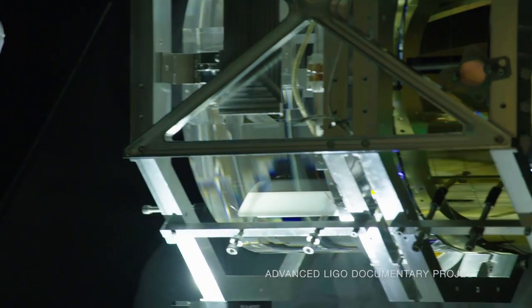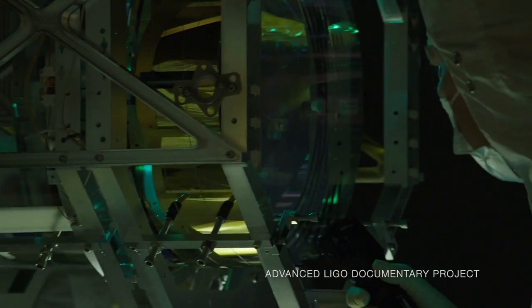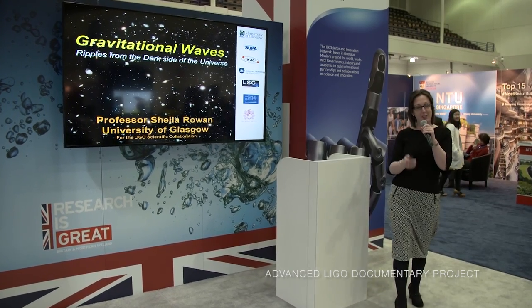Norma Robertson, who's now in America, was part of the Glasgow Group, and she was in charge of suspension technologies. The Glasgow Group discovered a way of hanging these mirrors on glass fibers and bonding them in such a way that it all became one piece of glass — there wasn't a separate wire that would rub; it was all just like one piece of glass mirror and the fibers. And she had a student, Sheila Rowan.